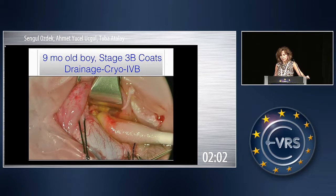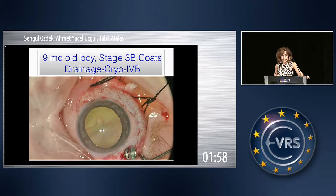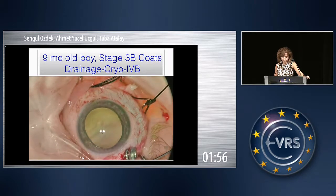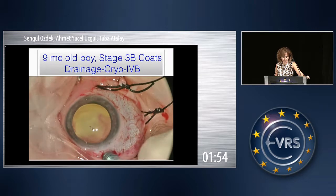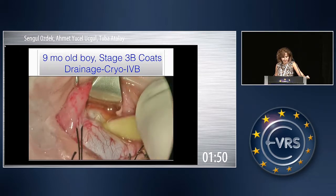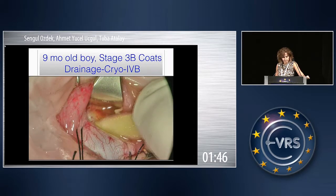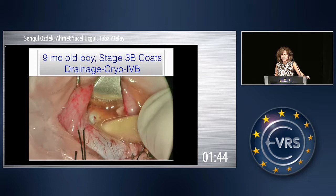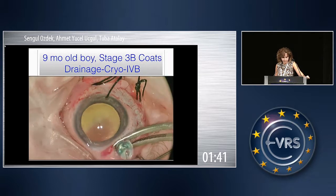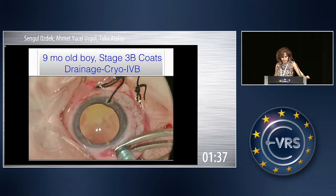I give some BSS through that trocar when I need it, because I don't put the infusion there routinely — when I deviate the eye, it may harm the lens. I drain it again and again while giving some fluid into the vitreous cavity.